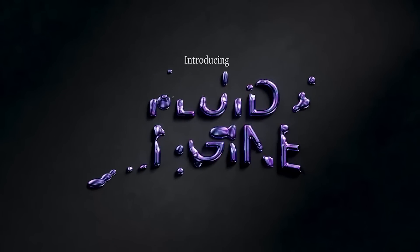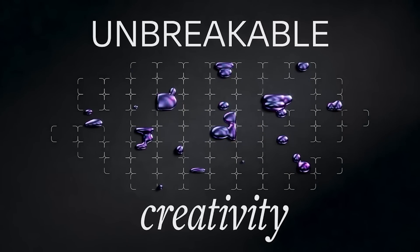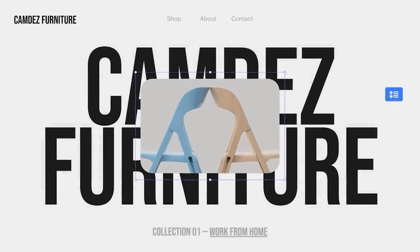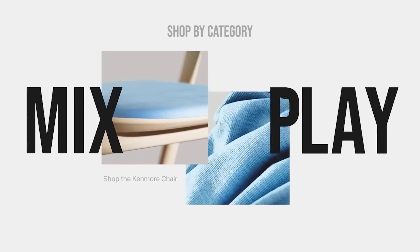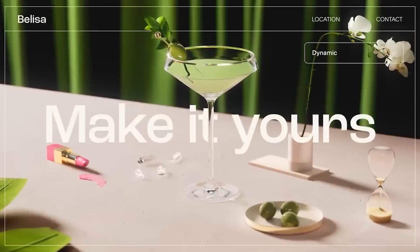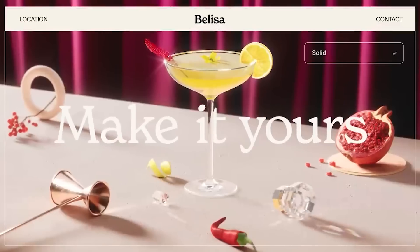As for Squarespace's great features, first up is Fluid Engine — it's the magic one for web design. With this, you start with a beautiful template, and then with drag and drop technology, you make the site your own. Swap out those images, swap out that text. Easy as that.